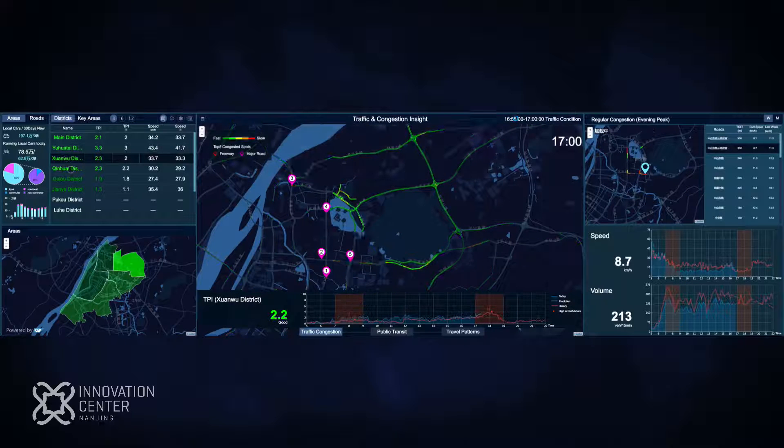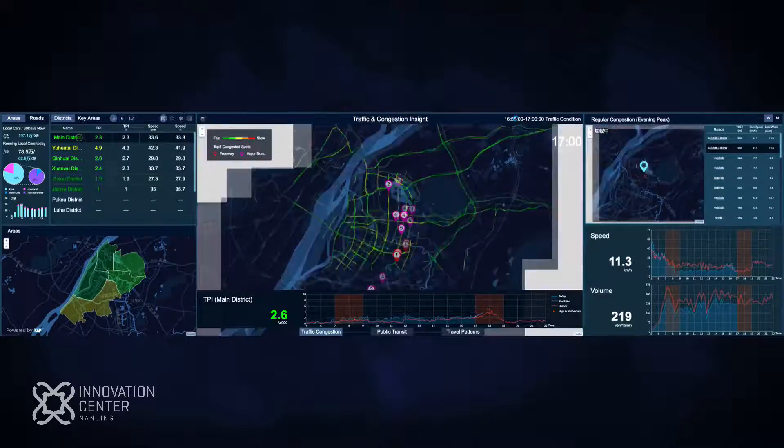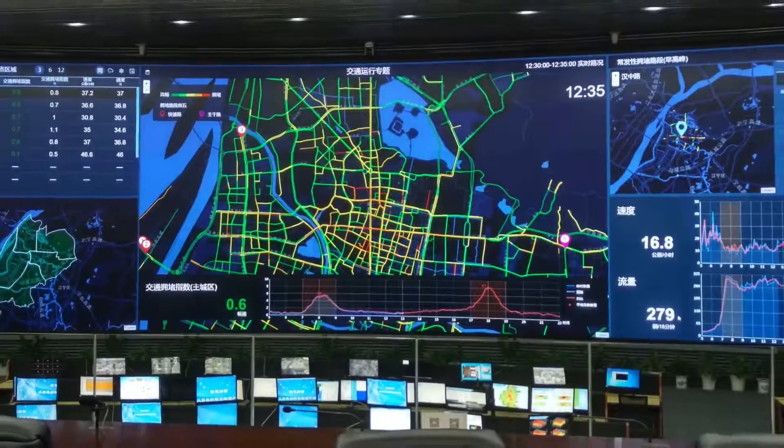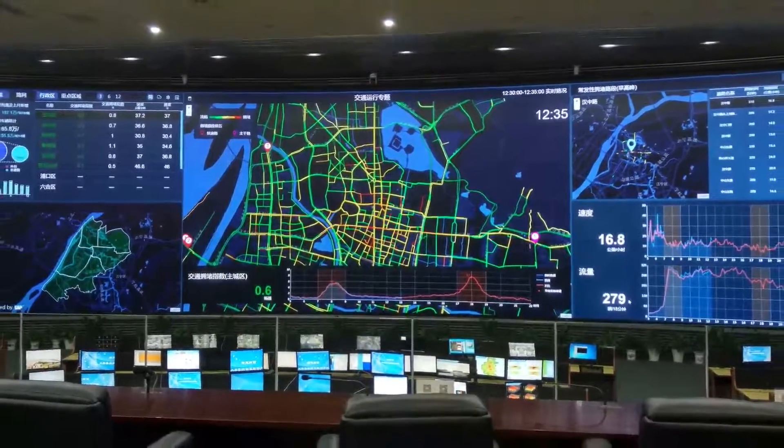It also offers public travel guidance service to benefit both citizens and private companies. The application you're watching now is the Traffic Performance Index, or TPI for short.